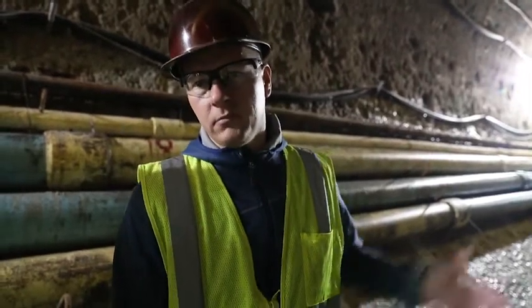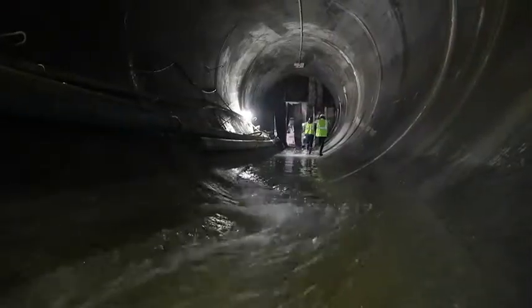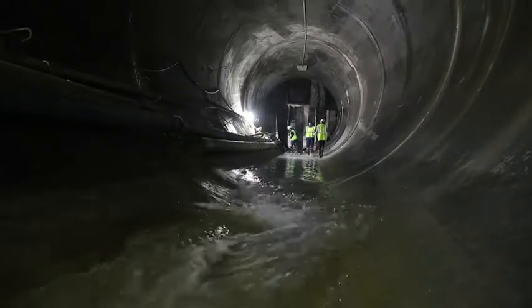Once they're done with the Lower Pogues Run alignment — they've got about 1,100 feet to go — they can actually back the tunnel boring machine down that alignment, and then they'll relaunch and mine the remainder of the White River alignment.